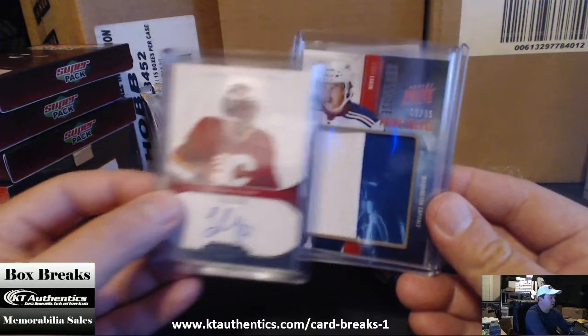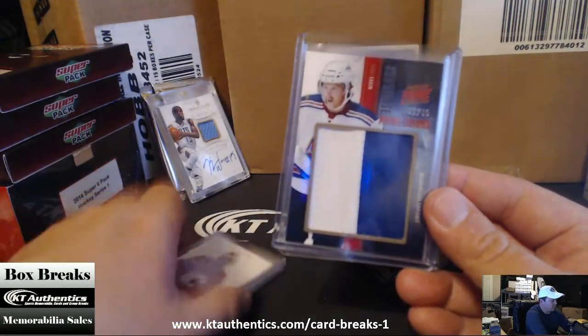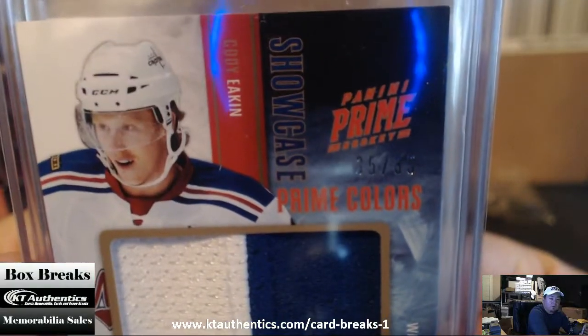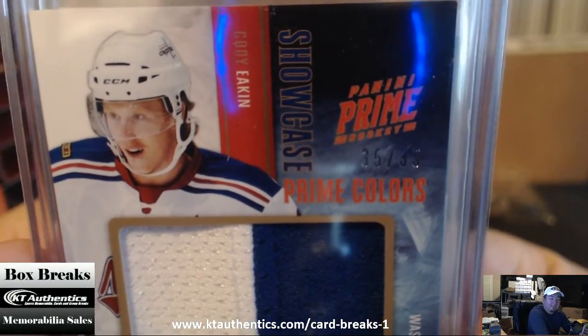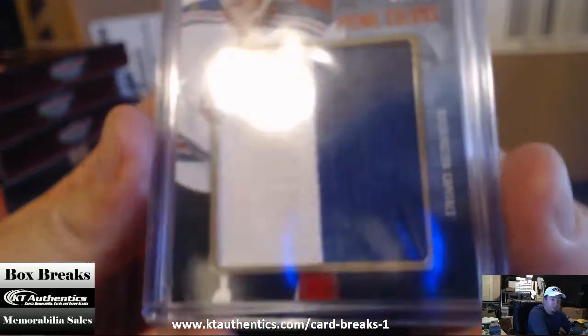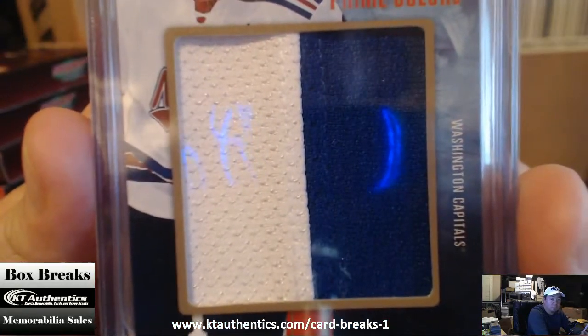Next one is — nice jersey. $35, $35 with $35. Cody Eakin, two-color, two-color seam jersey seam.